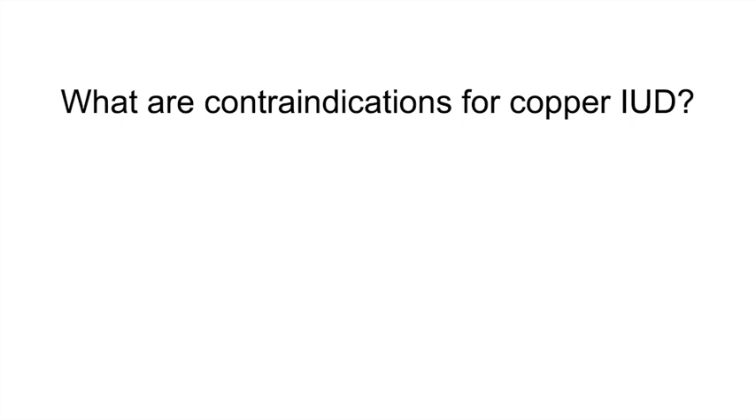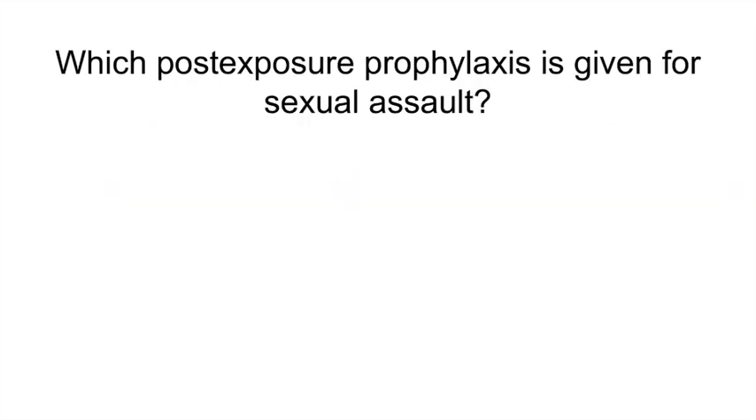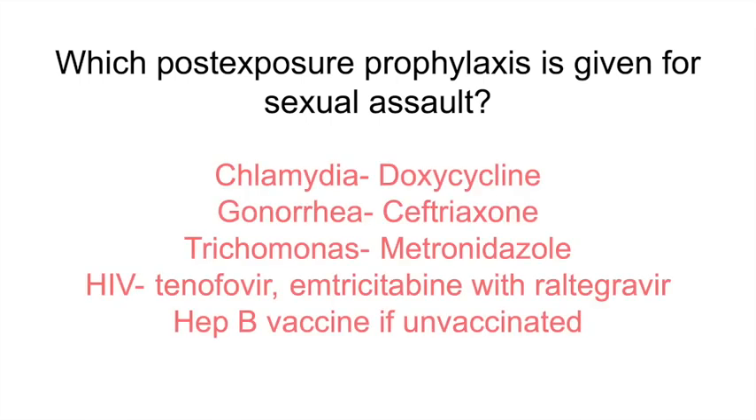Which post-exposure prophylaxis is given for sexual assault? Doxycycline, ceftriaxone, metronidazole, tenofovir, valacyclovir, and hepatitis B vaccine if unvaccinated.